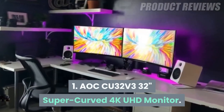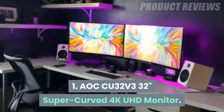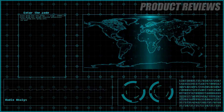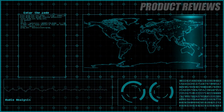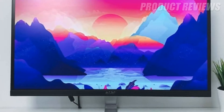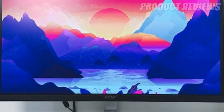Number 1: AOC CU32V3 32-inch Super Curved 4K UHD Monitor. The AOC's flicker-free panel is perfect for comfortable, strain-free viewing for hours without blurriness or wavering images. It turns out there is such a thing as low blue mode, which dims the harmful blue light that devices emit.